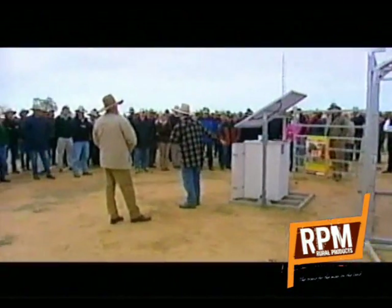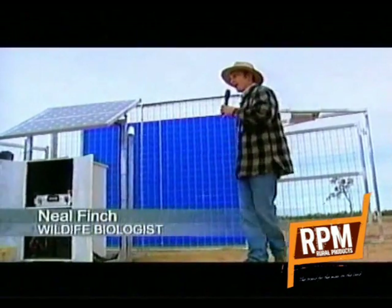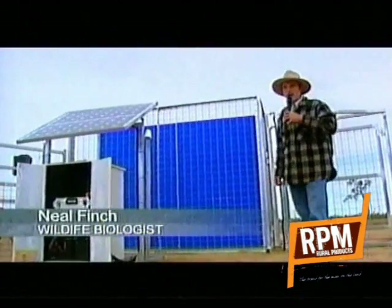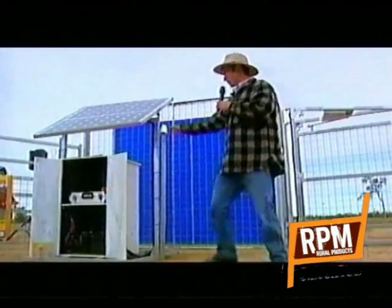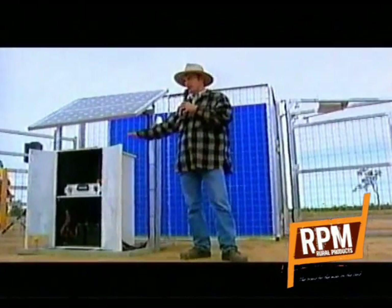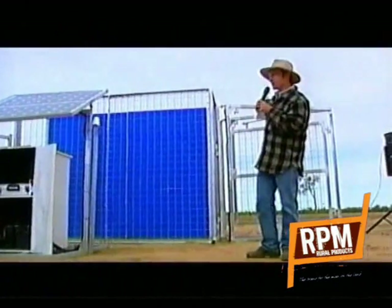The actual systems going out from here on are completely wireless between the camera and the gate. So there's nothing a galah, a cockatoo, or a rat can chew on — there's no water that can get in. The brains of this unit is completely sealed, and the unit on top of the gate is completely sealed.